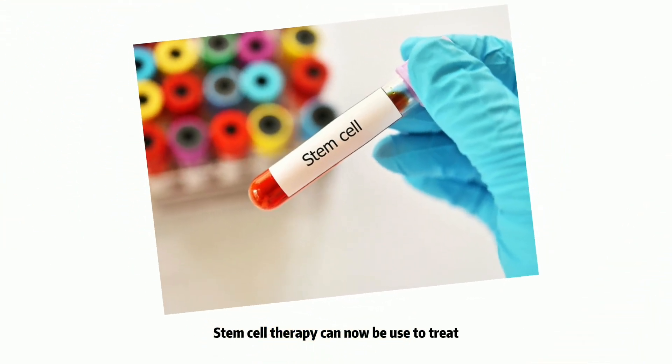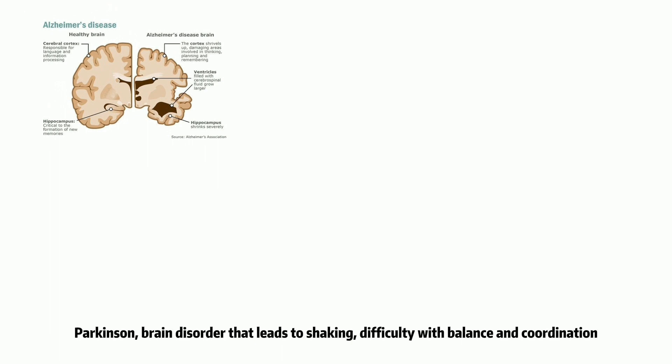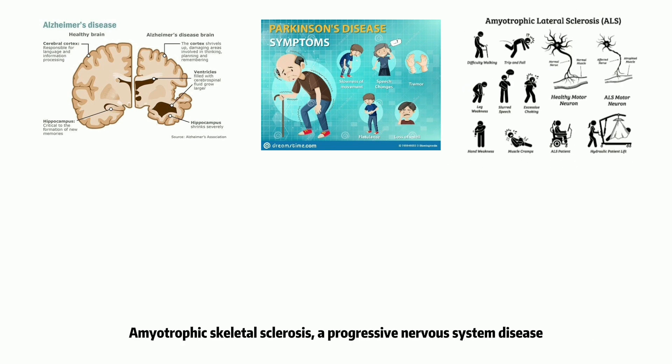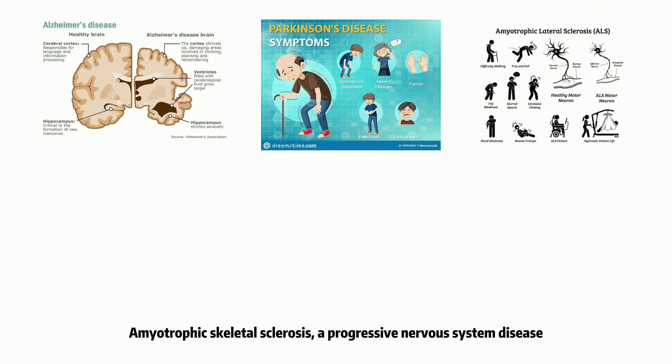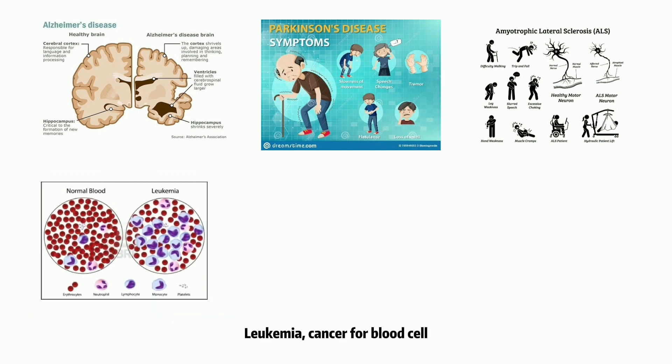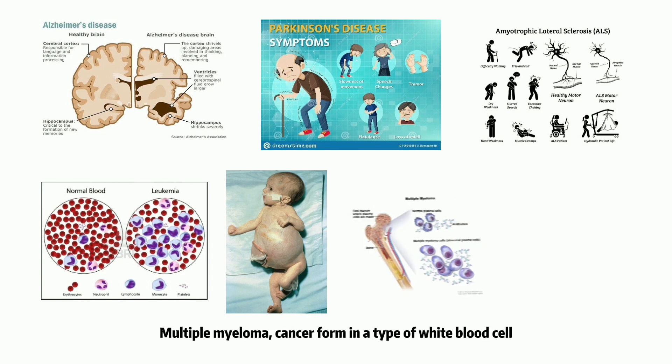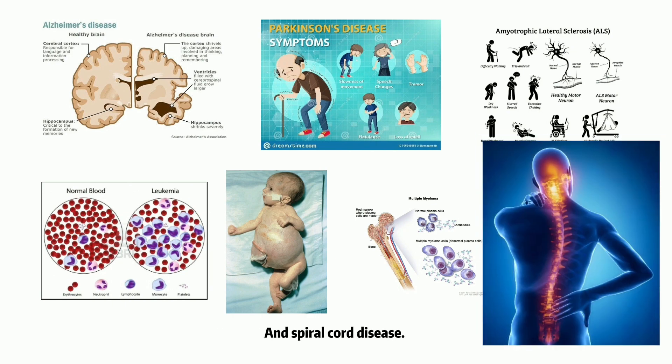Stem cell therapy can now be used to treat Alzheimer's, a dementia that affects memory; Parkinson's, a brain disorder that leads to shaking, difficulty with balance and coordination; Amyotrophic Lateral Sclerosis, a progressive nervous system disease; Leukemia, a cancer of blood cells; Neuroblastoma, a cancer from immature nerve cells; Multiple Myeloma, a cancer formed in a type of white blood cell; and spinal cord disease.